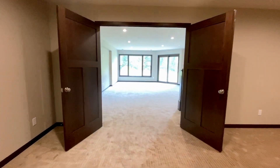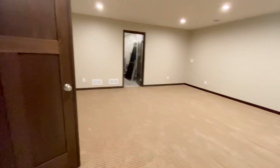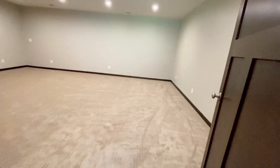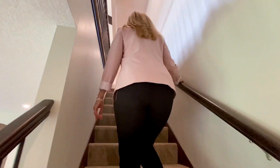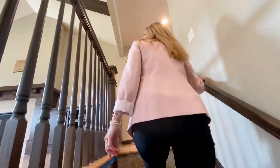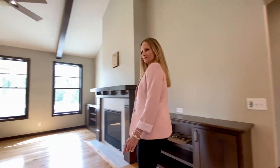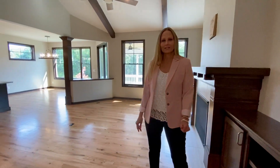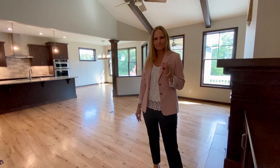This is really a big lower level — I love it. We'll bring you back up. And that completes our tour. Thank you so much for joining us today. Keep an eye out for our more virtual previews — we'll have more to come. Thanks again.